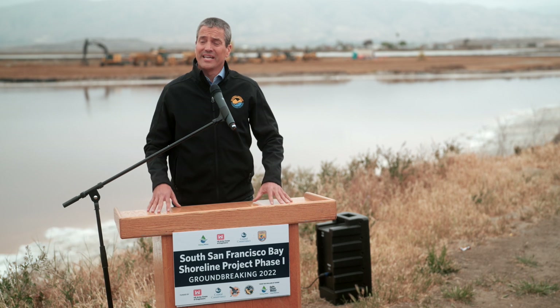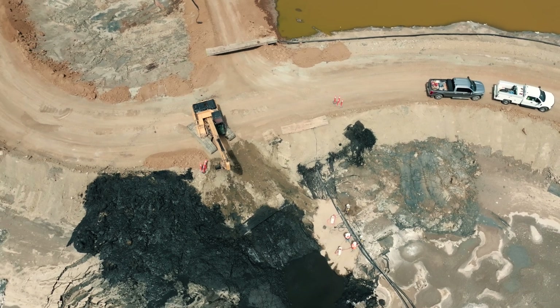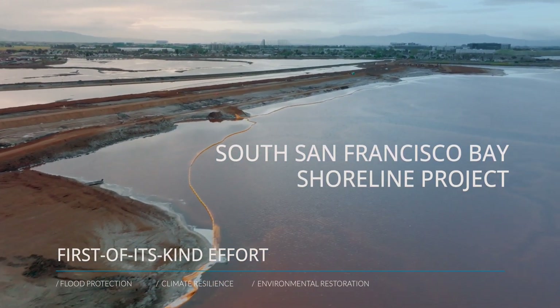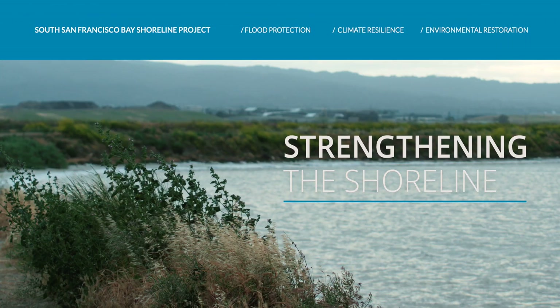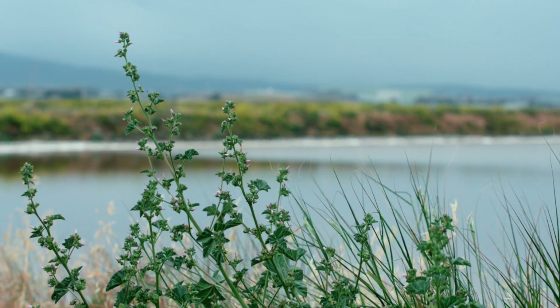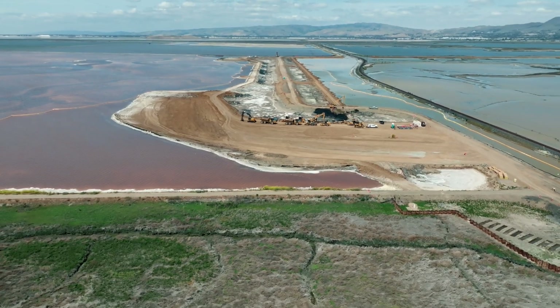This is a really, really important project, and let's be clear: our world is changing. We have a grave responsibility to take action with urgency, and what you see behind me is an example of that action. The South San Francisco Bay Shoreline Project is a first-of-its-kind effort, strengthening the shoreline threatened by coastal flooding and sea level rise — and also the largest coastal wetland restoration project in the western U.S.